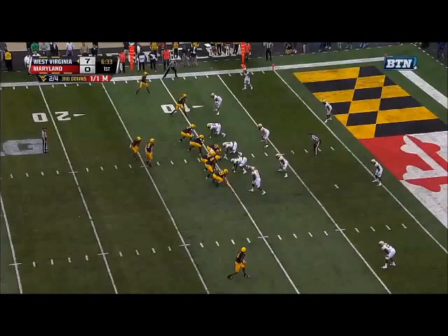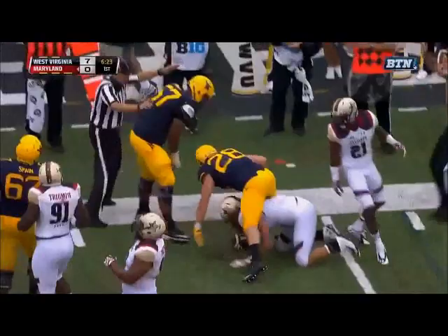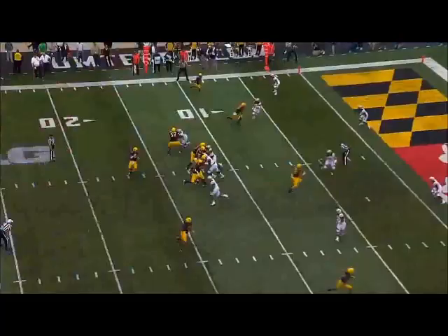Third down and seven. Trickett to throw. Caught by Alford — he lost the football. Farrand has it for Maryland. Cole Farrand with a fumble recovery. Denied this time, a 7-0 advantage.